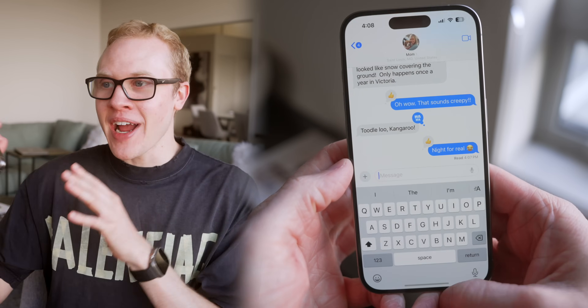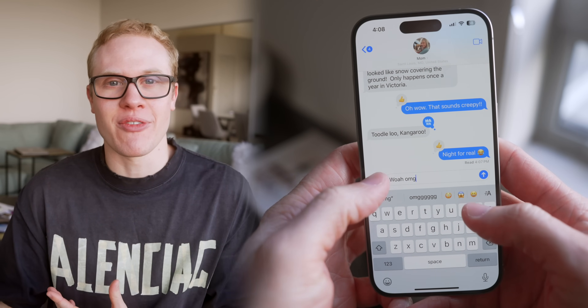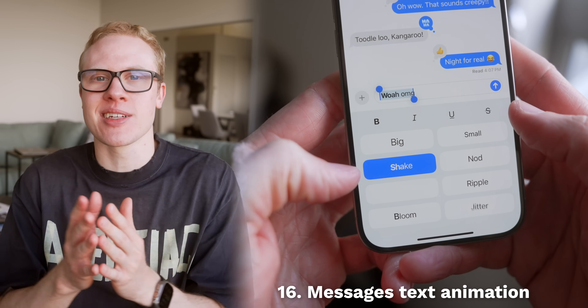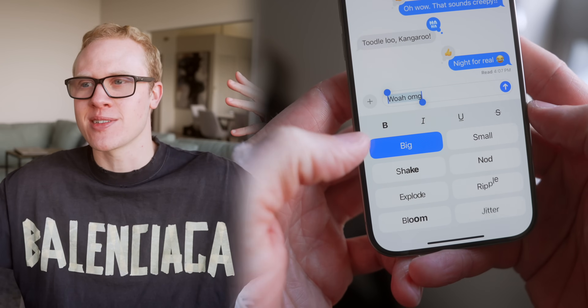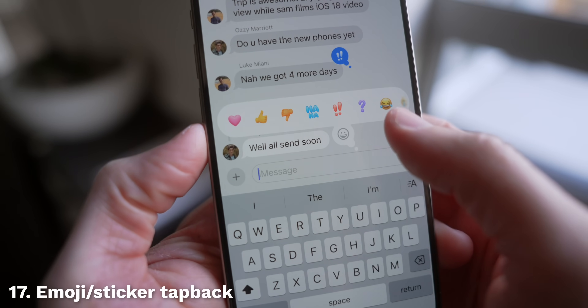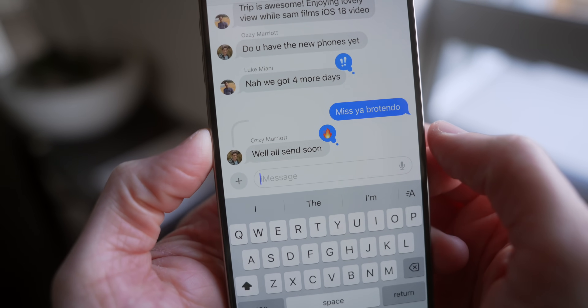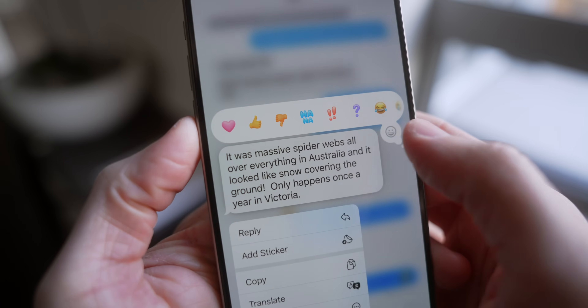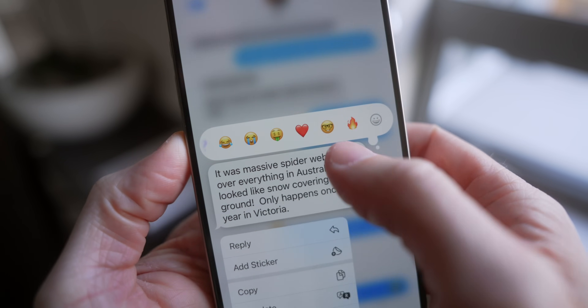Across all the other apps on your iPhone, Apple has made some incredible changes I thought we'd never see. In the Messages app, there are entirely new ways to animate text with a load of new animations that give your characters much more life. You can also now react to messages using stickers and emojis, not just the six default reactions we've had for a while, making conversations so much more fun and personal.